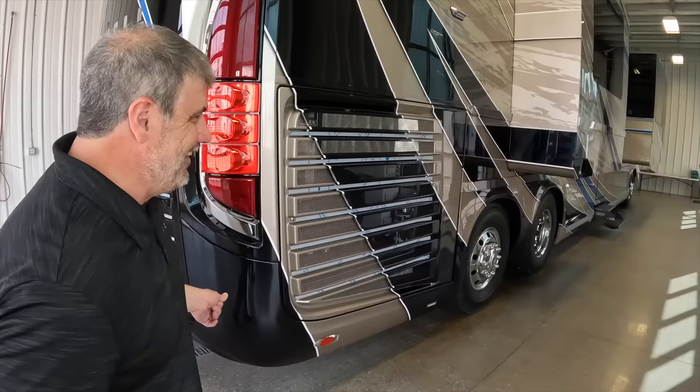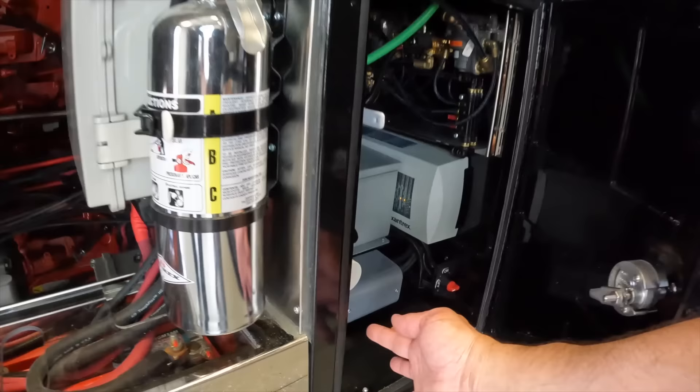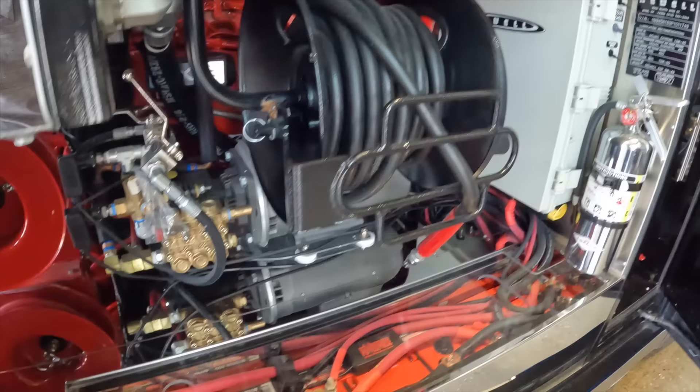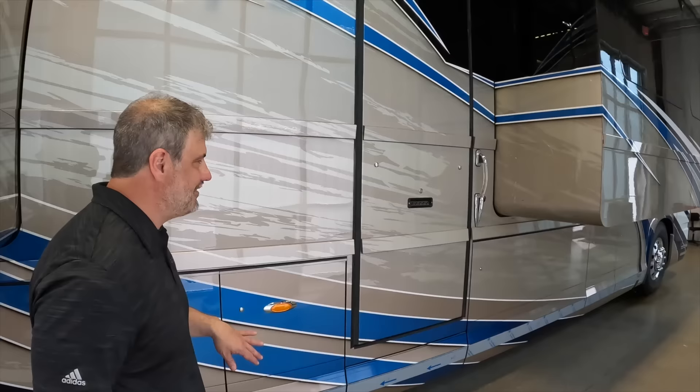The inside of this coach is what it's all about — this interior is absolutely gorgeous. This is what I'm so excited about; this is going to be worth your trip to Miami, Oklahoma. If you come through the mid-entry, push the button down, the door will drop and come open, and the steps will come out.